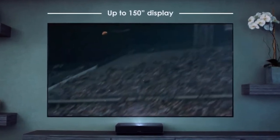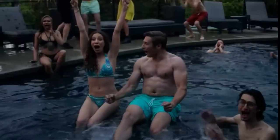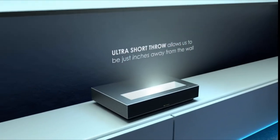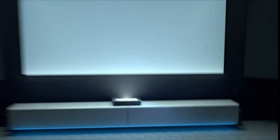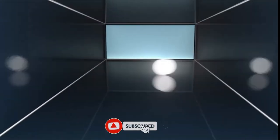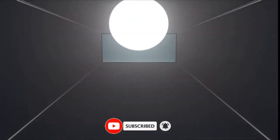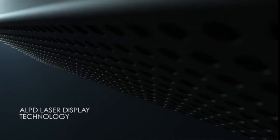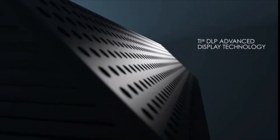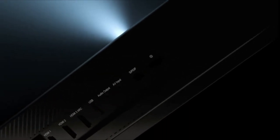The WeMax Nova projector offers more than just stunning picture quality — it also boasts powerful 30-watt Dolby Audio DTS HD speakers. It's a smart projector loaded with thousands of apps powered by Android TV. Different from traditional TVs that use emitted light, the WeMax Nova with ALR screen uses light diffusion technology and reflects light to show images, making it easy on your eyes even after long viewing sessions, while producing much larger images with less eye strain. For detailed information and pricing, check the links in the video description.